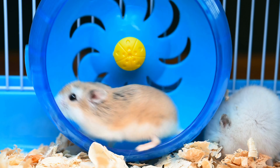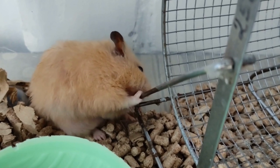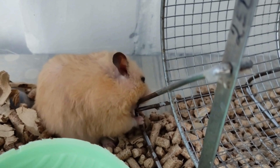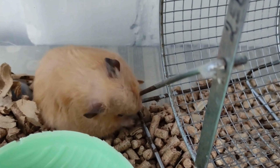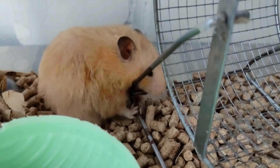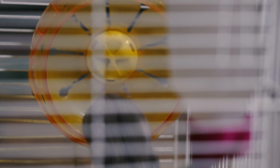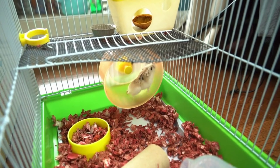First, let's talk about space. Hamsters need plenty of room to move around and explore, so it's important to provide them with a cage that is large enough for them to comfortably move around in. A good rule of thumb is to provide at least 2 square feet of living space per hamster. A cage that is too small can lead to stress, health problems, and even a shortened lifespan for your pet. In addition, it's important to have multiple levels in the cage, such as a platform or a ramp, to provide them with different areas to explore and play.